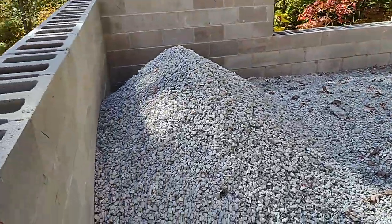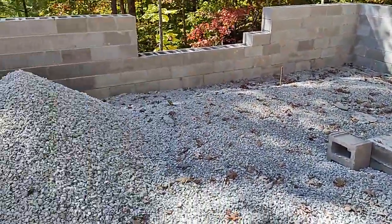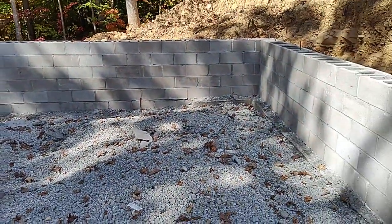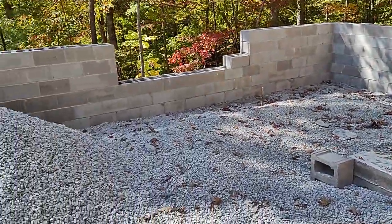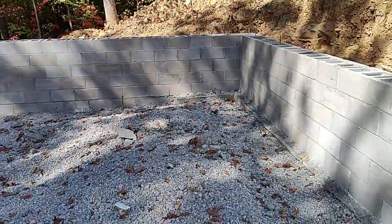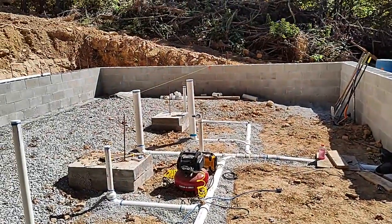I just finished loading all this gravel in here, so we'll spread that before we put in the slab. This'll be a catch-all room — probably a second bedroom, probably an office, music room, whatever — just an extra space. It's a 24 by 24. This section over here is 24 by 30.